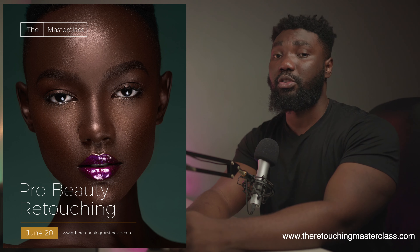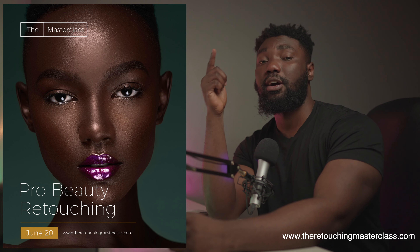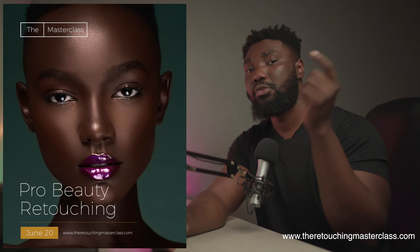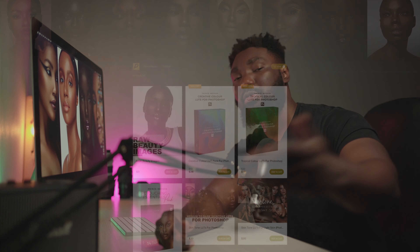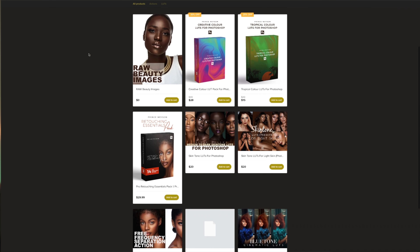There are so many things you can do as a photographer. Thank you so much for watching today's video. Go to www.TheRetouchingMasterclass.com — I'll put a link in the description so you can check out my new Beauty Retouching Masterclass. Also check out my digital store; you might like something there — my skin tone LUTs, my retouching essentials pack. I'll see you guys in the next video. Have an amazing day. Peace.